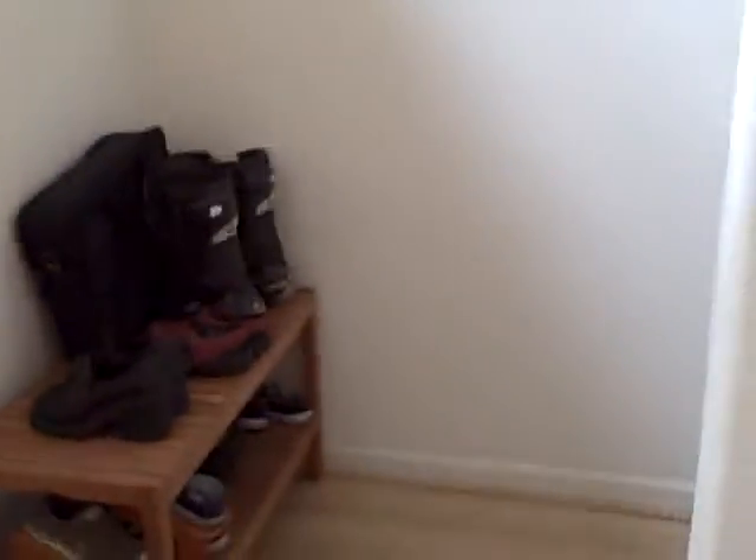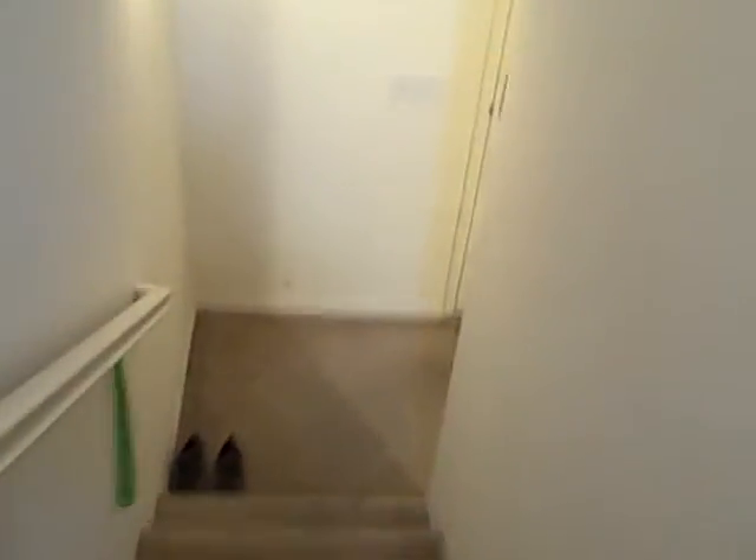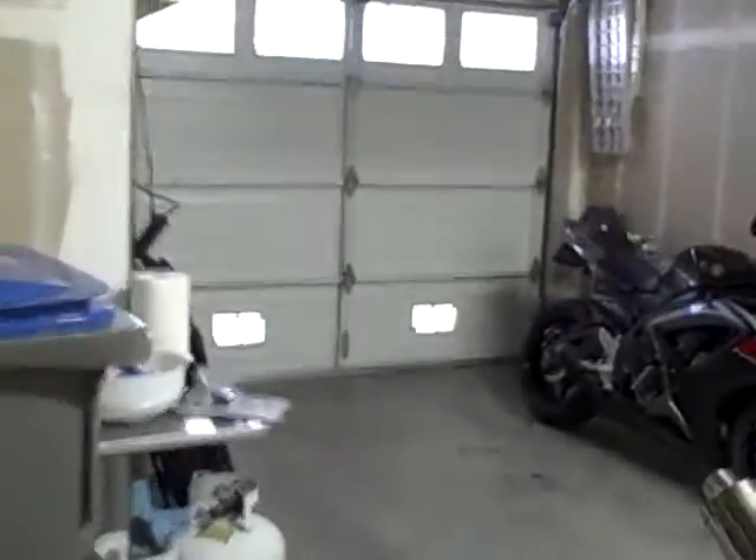The room for rent is downstairs. Going downstairs now — this is where the garage is. We store motorcycles and other stuff in here.